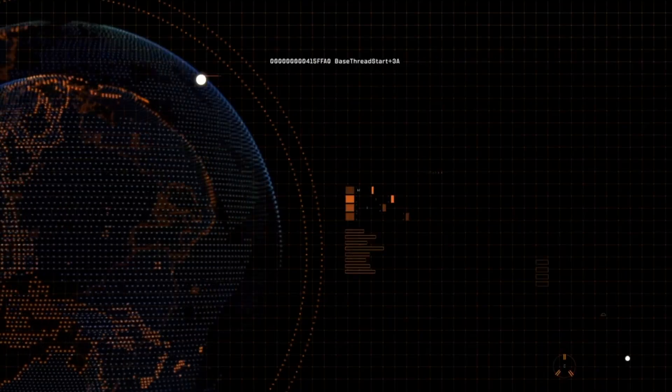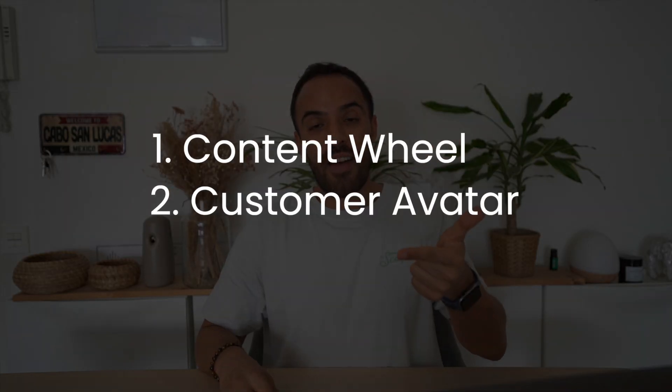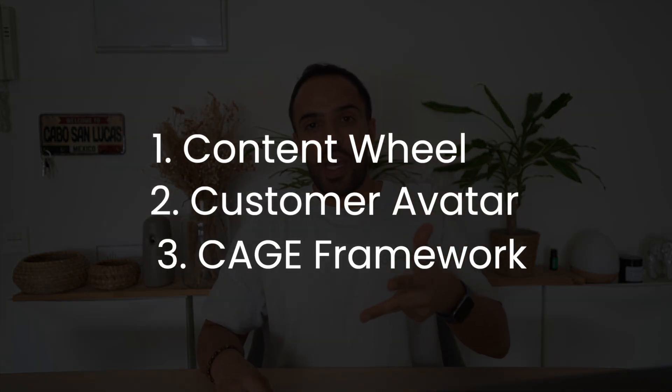To wrap up, we've explored the power of AI in revolutionizing content creation — specifically to come up with content ideas that your audience will love and that will boost your engagement. We've covered three different strategies: the content wheel, the customer avatar, and the CAGE framework, all of which you can use with ChatGPT or Google Bard to generate ideas.